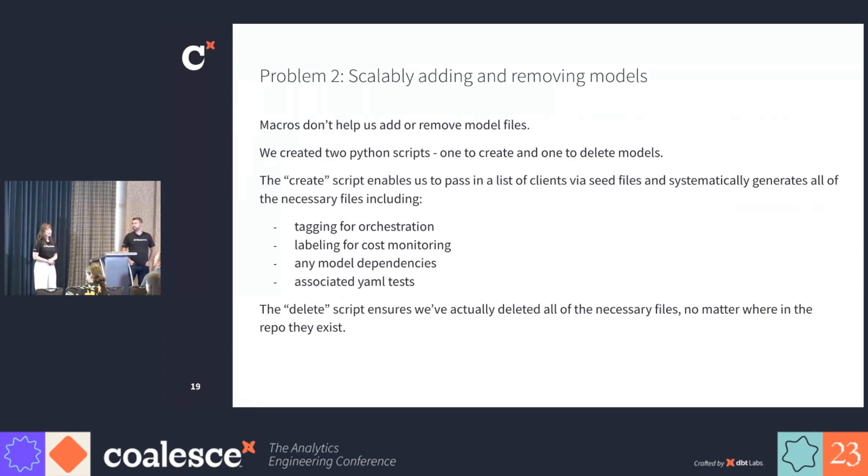Our second problem was adding and removing models at scale. Since we have hundreds of partners, this would require us to create thousands of model files when we create new pipelines. Or, if we want to change some of the tags on our models, we would have to touch every relevant model in our repo. To enable this, we leveraged two different Python scripts. Our creation script passes in a list of clients using a seed file and generates all of what we need in these model files, including tagging for orchestration, labeling for cost monitoring, all the model dependencies, and the associated YAML tests. The delete script runs through our repo and deletes any files we need to get rid of in one step.